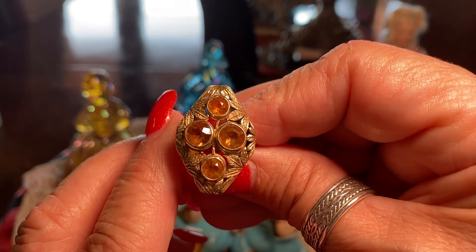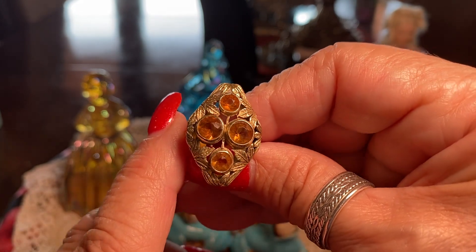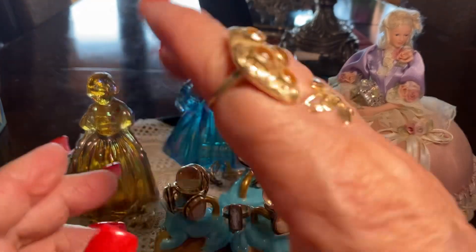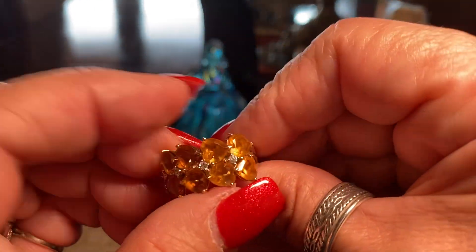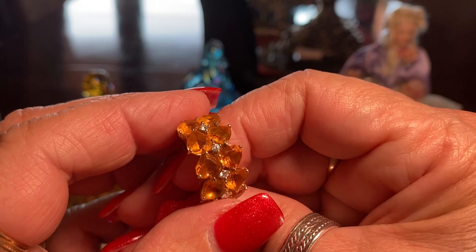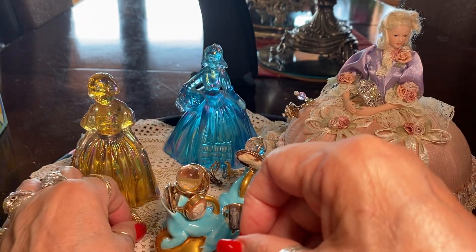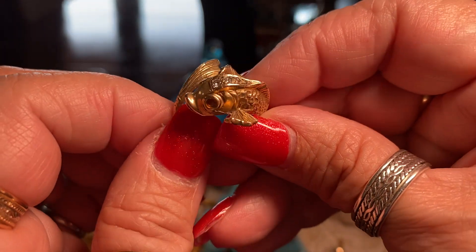Speaking of citrine, this is an old Victorian piece with very dark cognac-colored citrines and leaves, which I find fascinating. It's big enough to wear on my forefinger. And this is 18-karat gold set with citrines shaped like hearts and diamonds. My husband bought that for me when we were living in Monterey. He also bought me this little fishy who has citrine eyes and diamonds in his head.